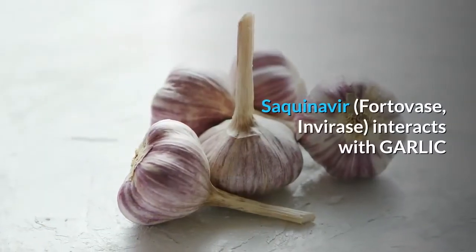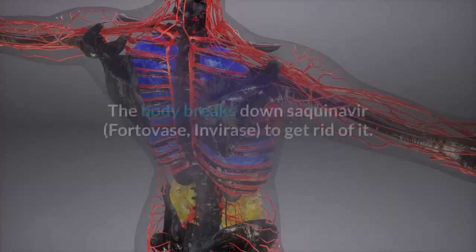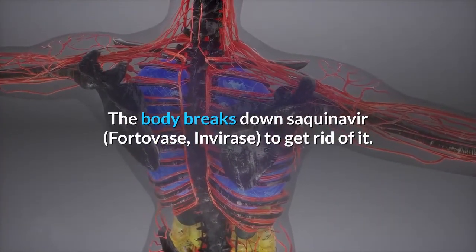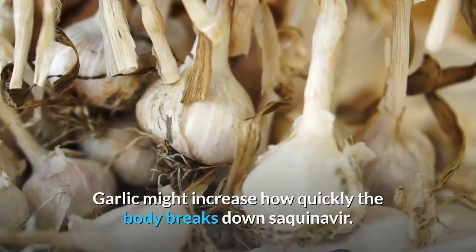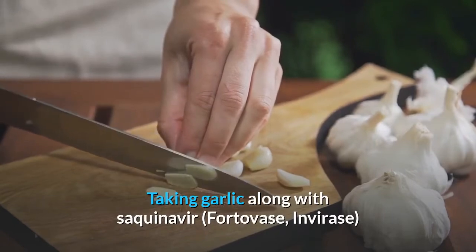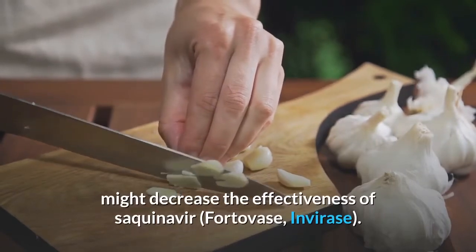Saquinavir interacts with garlic. Garlic might increase how quickly the body breaks down saquinavir, potentially decreasing the effectiveness of saquinavir.